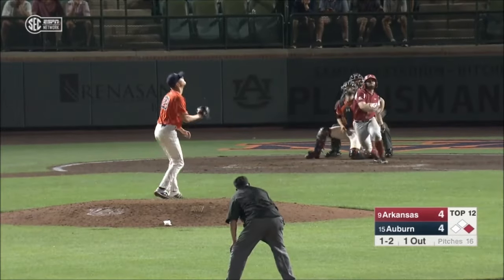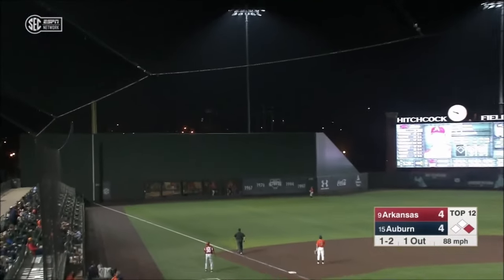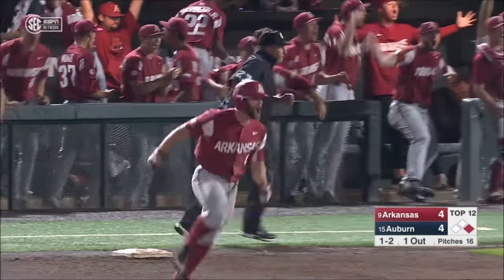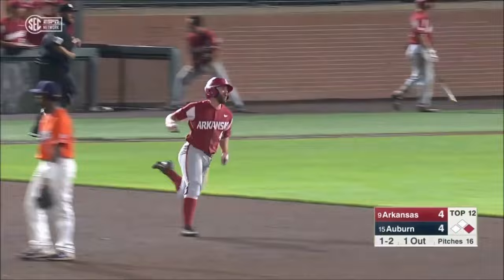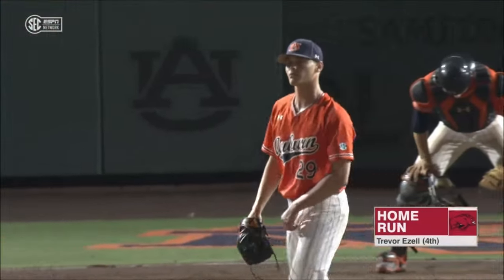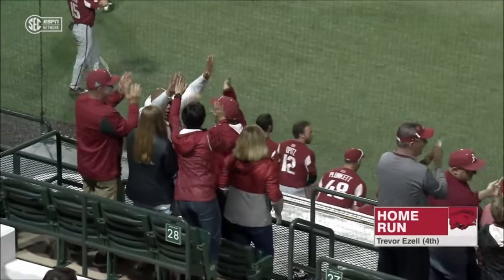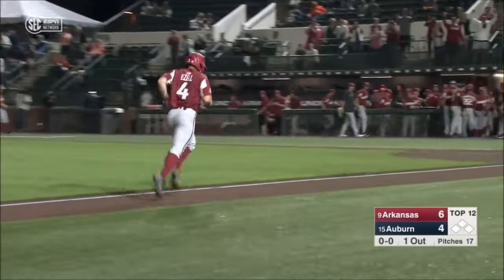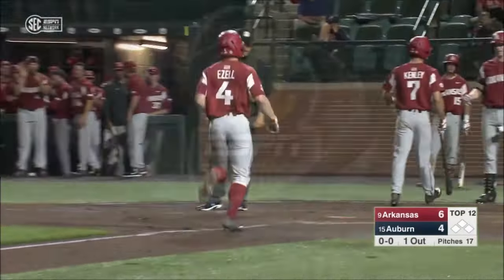At first, high and deep to left, and that is going to leave the ballpark. Arkansas takes the lead on Ezell's fourth home run of the season on a 1-2 pitch. He left it up, and credit Ezell. He's had a pretty good day battling and got a pitch to hit, and hit it out of the park to give them the two-run lead.